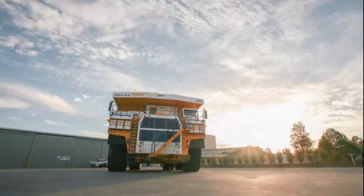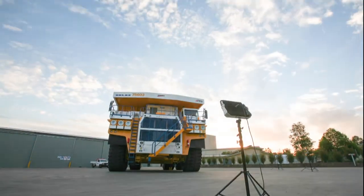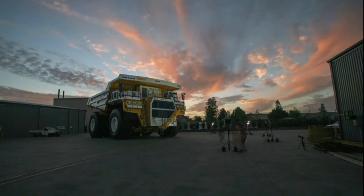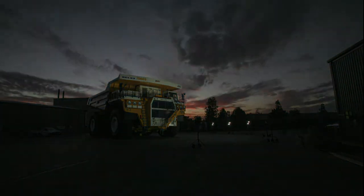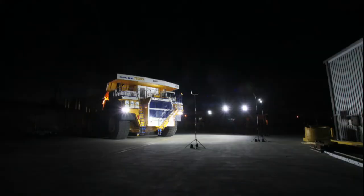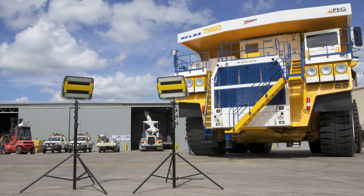From daylight to nighttime, the Hyperloom makes the transition seamless, allowing for uninterrupted work. And since the Hyperloom provides a near daylight environment, critical tasks can be performed at optimum levels. The Balaz dump truck has a payload capacity of 360 tonnes.